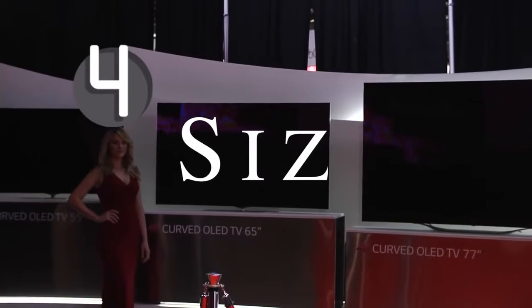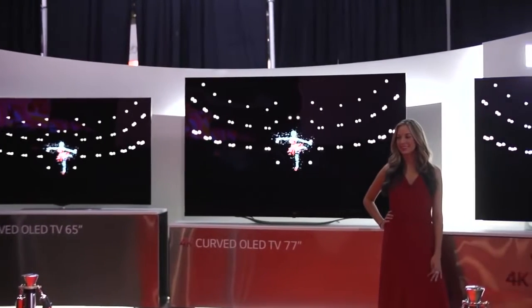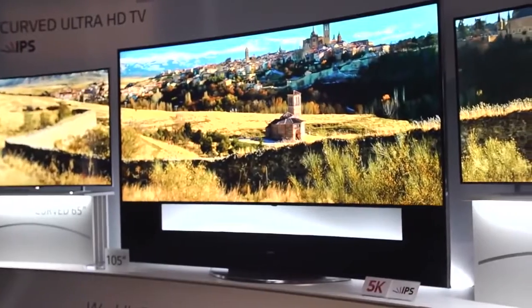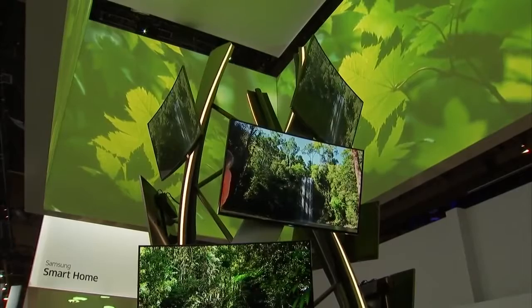At number 4: size. Because these things visually distort at the edges, you either need to go really big or sit really close for it to seem immersive and not annoying. There's a reason that curved TV sets were around 80 to 100 inches. Anything smaller, and that curve is just a novelty.